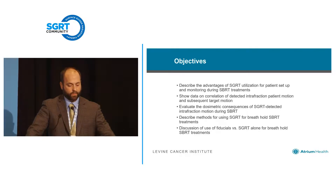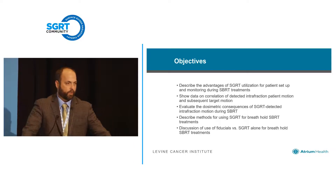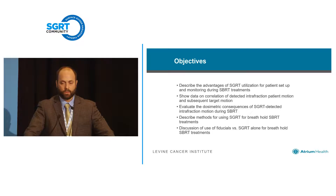We've done some acquisition of data beyond just shifts with initial setup that I think is interesting to show correlation if you do see patient motion during treatment. We've gone a step further this year, updated that data, and done some evaluation of the dosimetric consequences — specifically, is what we're catching during treatment actually making a difference dosimetrically?